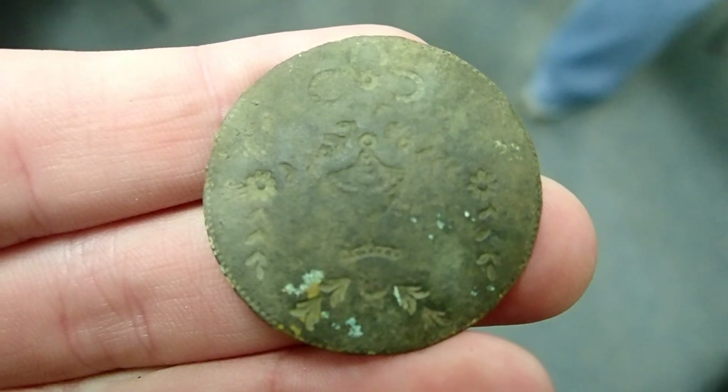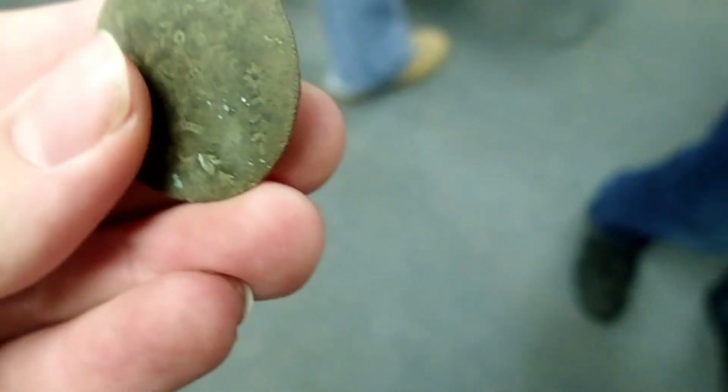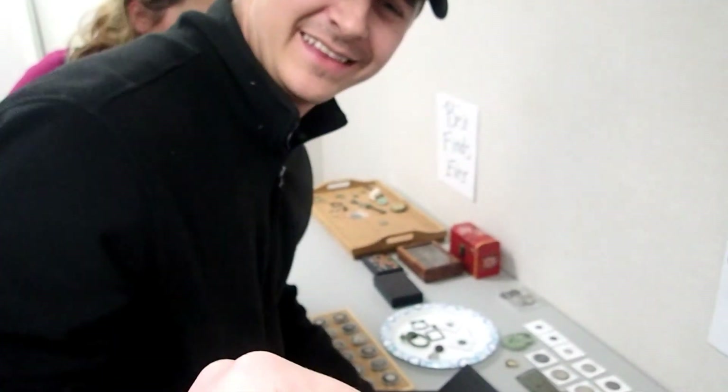I gotta get another silver. I had a feeling that it was good. Yeah, that was deep. Good stuff — nice. Two silvers, I gotta get one. I gotta get my second.